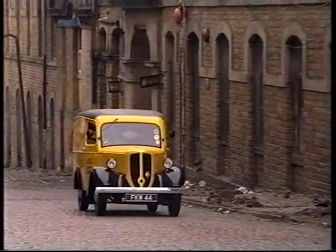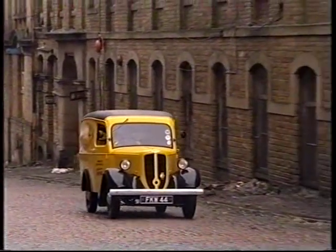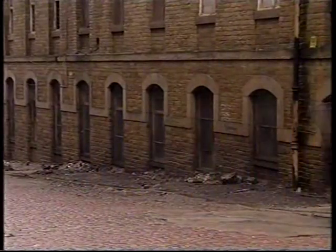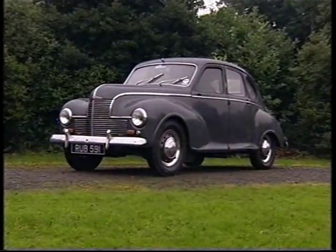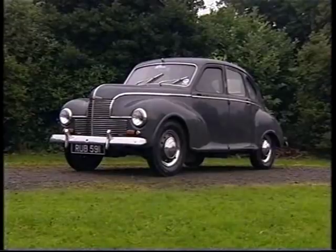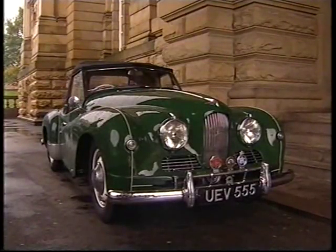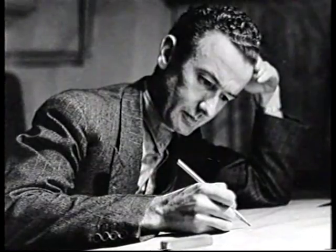Pre-war in its design, it was simple, noisy and slow, but a good earner for the company. It was followed by two all-new cars: the Javelin and the sporting Jupiter, intended for the US market. The man responsible for the radically new Javelin was Gerald Palmer, a young designer from Morris Motors.